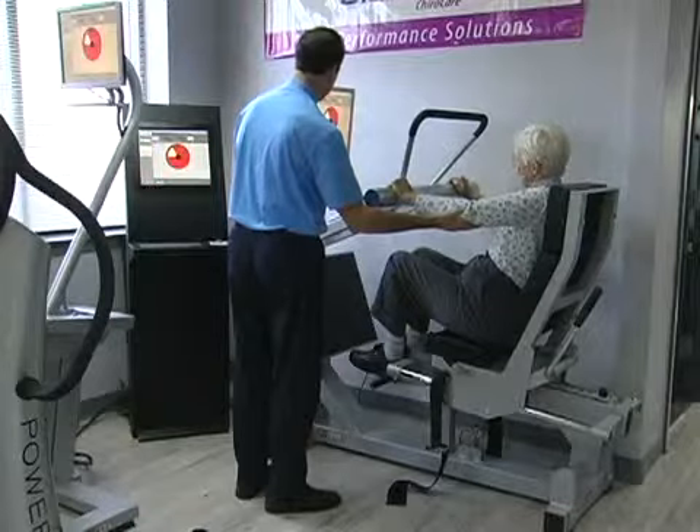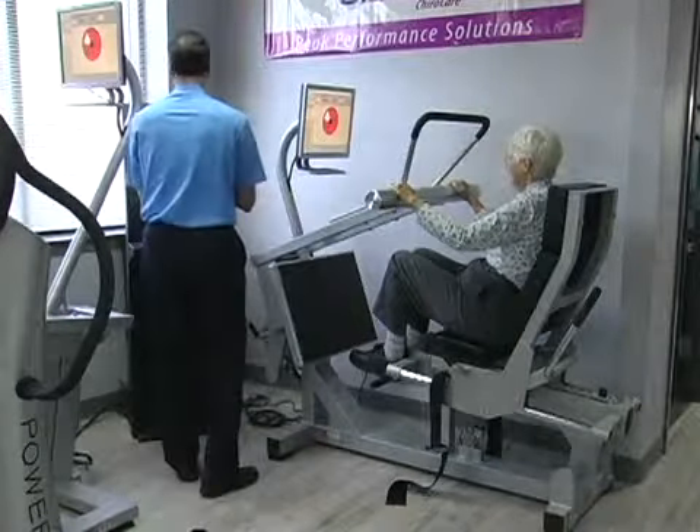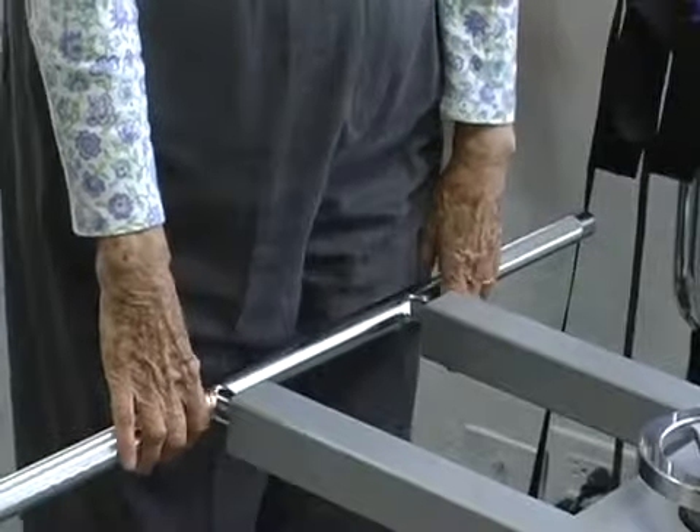BioDensity is absolutely one of the amazing things that's going to happen to our clinic, our profession, and the public. If we can take someone who doesn't exercise and give them 20 seconds once a week to improve their bone density and muscular strength as a result of that — oh, that's phenomenal.